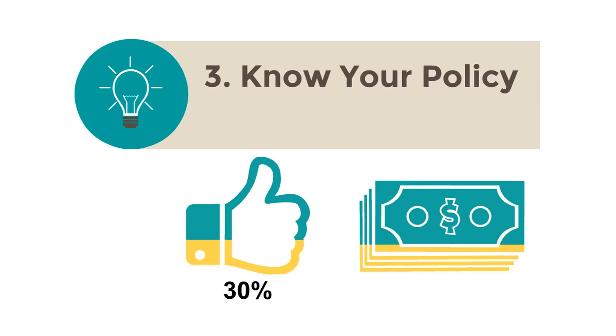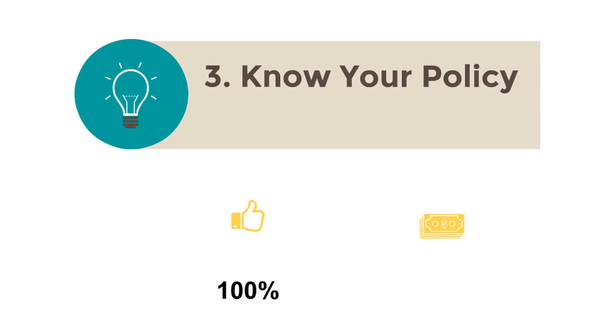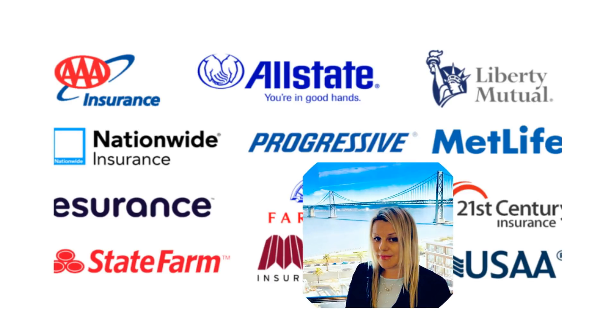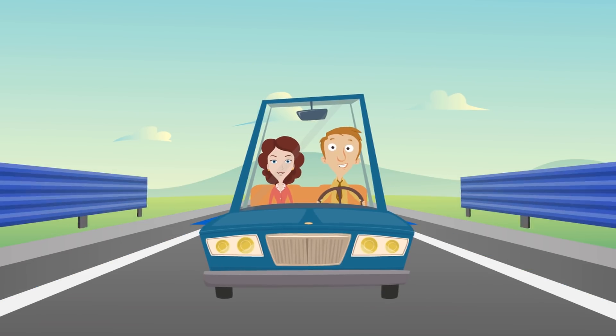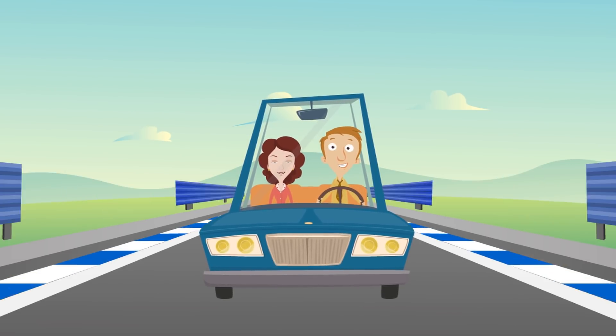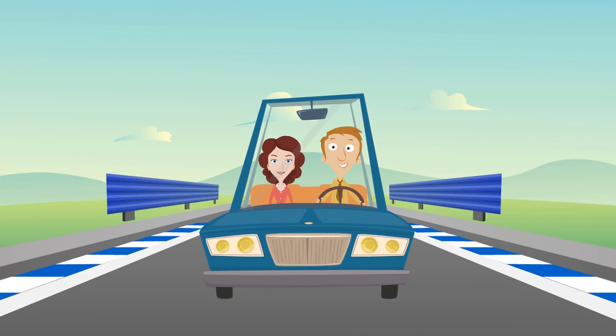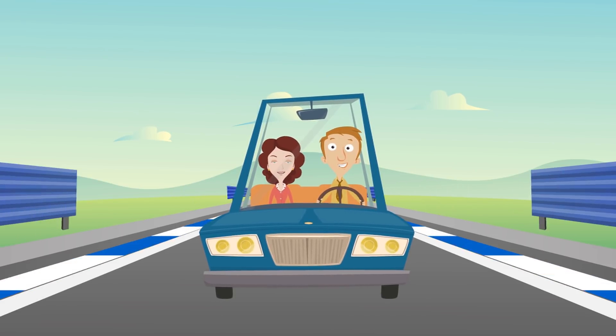Know your policy. It is very important to be familiar with your auto policy before you need it. Read it carefully. The declarations page is a useful summary of your policy. Call your agent, broker, or insurance company if you do not understand something in your policy. Also notify them if you sell or buy a car or have new drivers in your household.